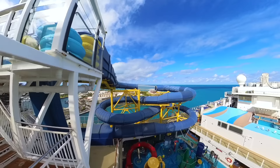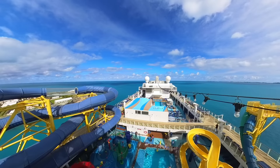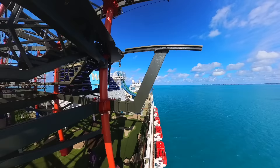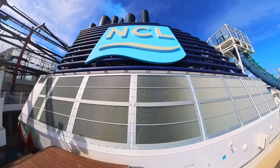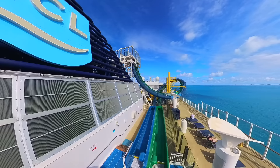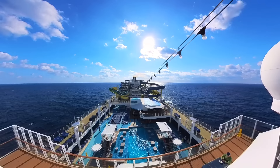Thank you for sticking with us for this whole video! You can find out more about Norwegian Escape using the link in the description and pinned to the top of the comments. Right next to that you'll find all of the Freestyle Dailies from our sailing so you can get an idea for the activities on board. We'd be honored if you'd subscribe, but if you're just scrolling through, consider giving us a like and sharing this video with your friends. Comment below with your favorite spot on board Norwegian Escape. Special thanks to Norwegian Cruise Line for partnering with us on this project. Until next time, we'll see you on the high seas.